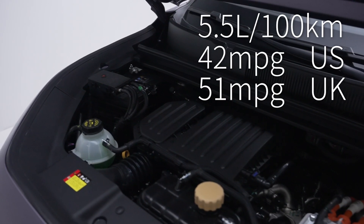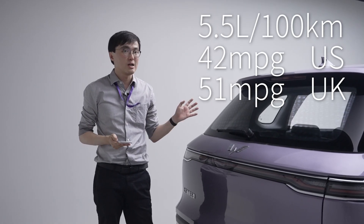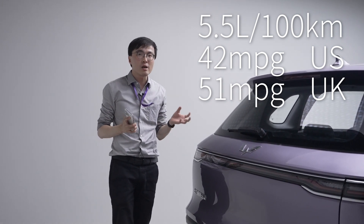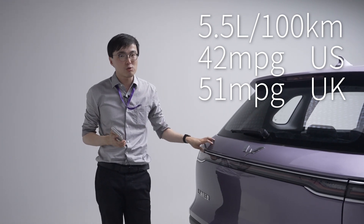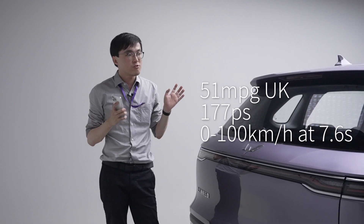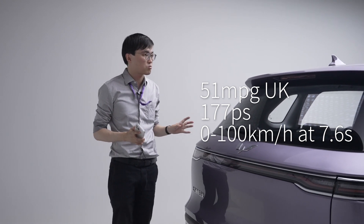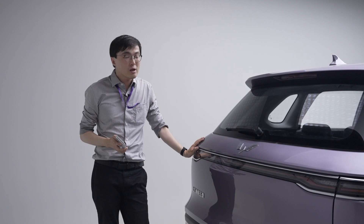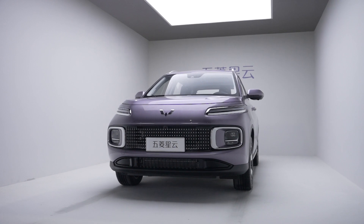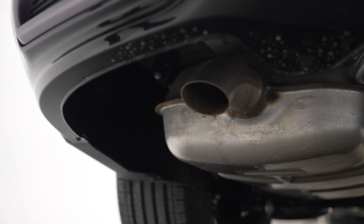Fuel economy is rated at 5.5 liters per 100 kilometers — roughly 42 mpg US or 51 mpg UK. That matches real-world figures we've heard from other people, since this powertrain has been used on other Wuling and Baojun models. So, 50 miles per gallon, 177 horsepower, and 0 to 100 acceleration of roughly 7.6 seconds — quite a competent all-round compact SUV. And it runs on normal fuel; you don't need super unleaded, any kind of fuel will do.